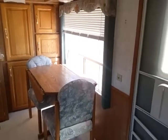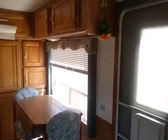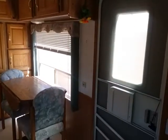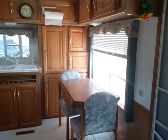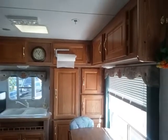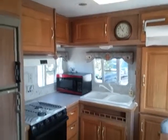I have exciting news. I bought a travel trailer. It is not what I planned on getting, but it's so cute. So I'm going to just shut up and film.